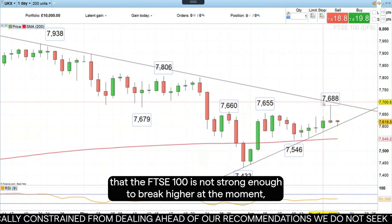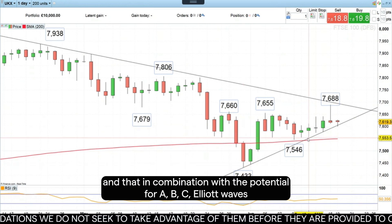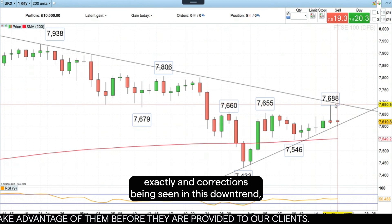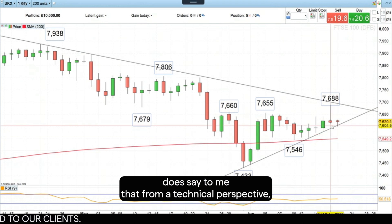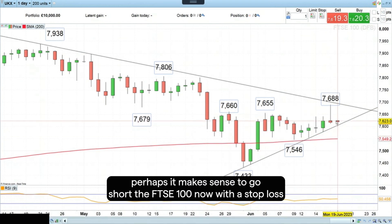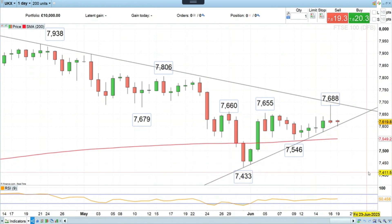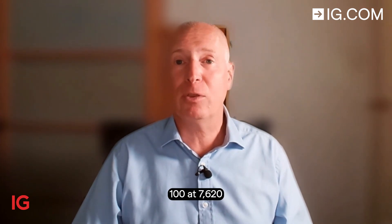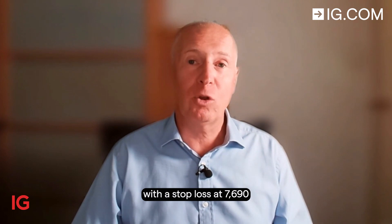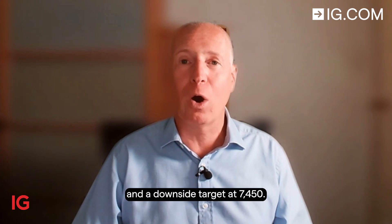That, in combination with the potential ABC Elliott Wave zigzag correction being seen in this downtrend — which is in place since April of this year — does say to me that from a technical perspective, it makes sense to go short the FTSE 100 now, with a stop loss above last week's high and a downside target close to the May low. Today's trade of the week is to go short the FTSE 100 at 7620, with a stop loss at 7690 and a downside target at 7450.